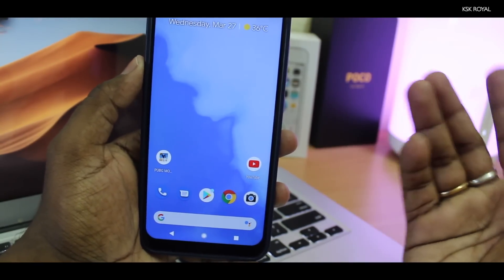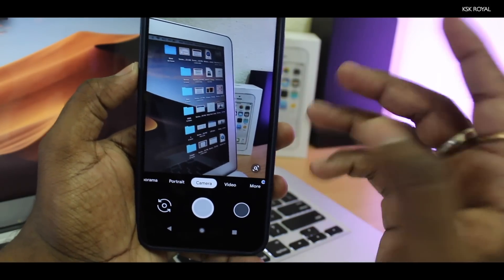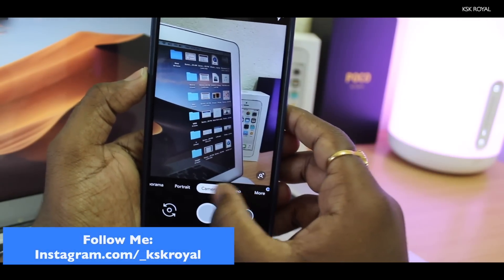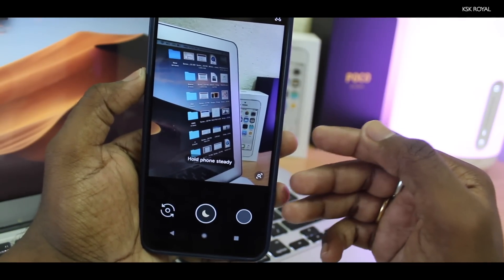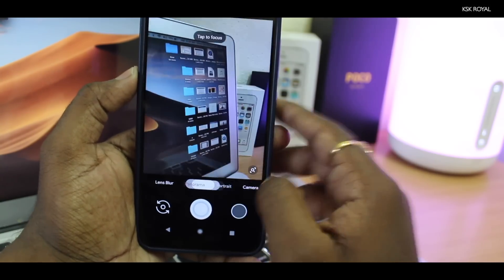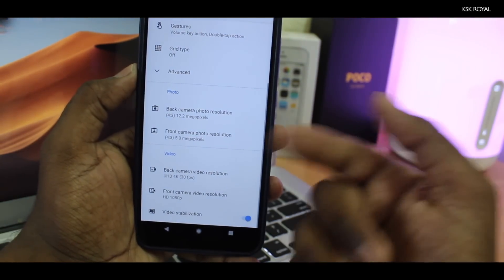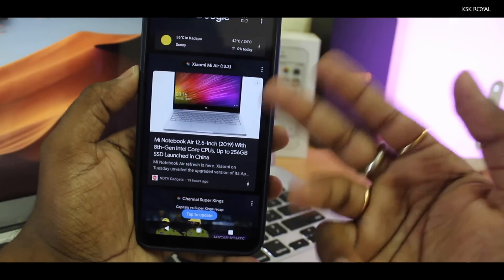By default after flashing Pixel Experience ROM, you get the latest Google Pixel 3 camera, which is really amazing for taking stunning pictures — no need to sideload any APK file. You can open it and find options like Camera, Video, and more, including Night Sight for low-light environments. Portrait mode, Panorama, and Selfie mode all work great. You can record videos up to 4K Ultra HD at 30 frames per second. You also get the Google Feed by swiping left.